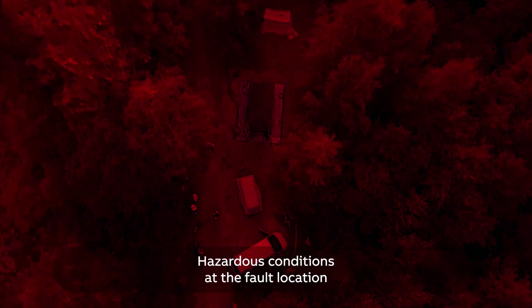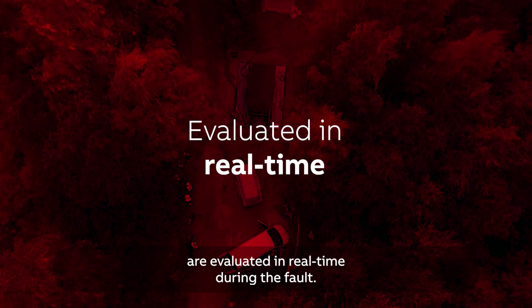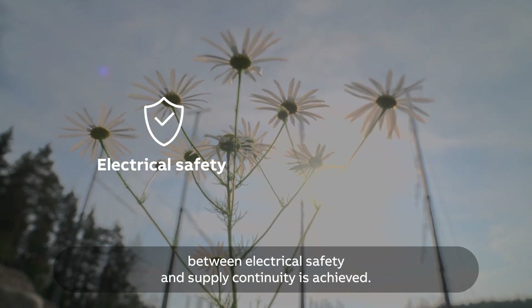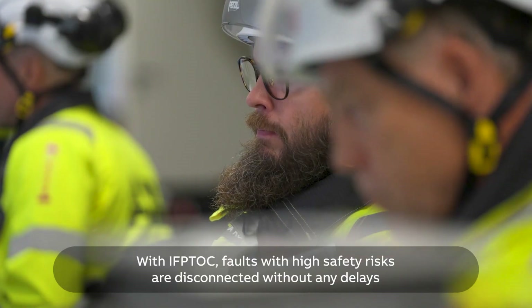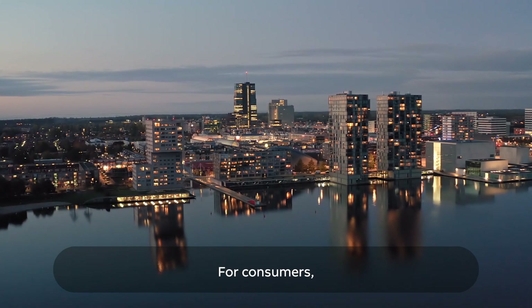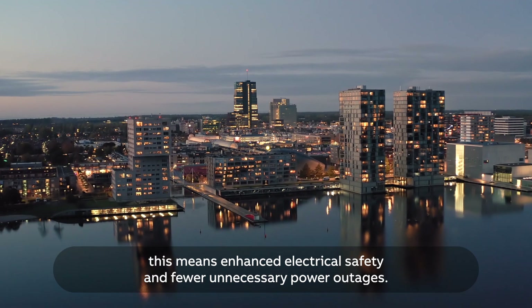Hazardous conditions at the fault location are evaluated in real time during the fault. For network operators, this means an optimal balance between electrical safety and supply continuity is achieved. With IFP-TOC, faults with high safety risks are disconnected without any delays, whereas faults with low safety risks are allowed to self-extinguish. For consumers, this means enhanced electrical safety and fewer unnecessary power outages.